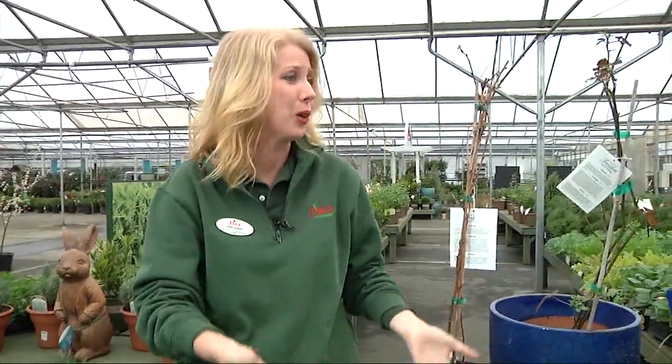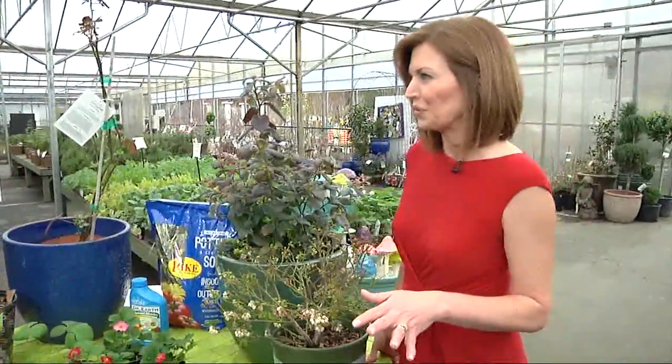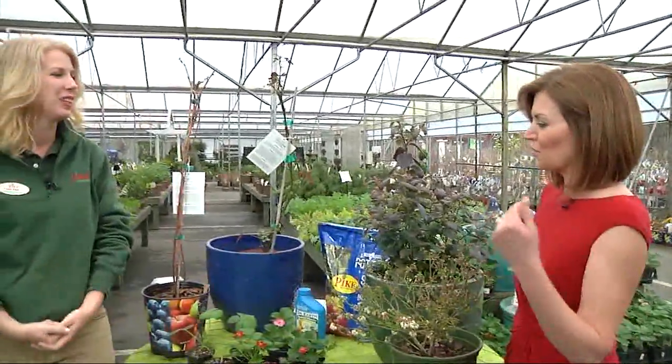Well, berries taste wonderful, obviously. They're really rich in antioxidants and they're really healthy for you. And there's a lot that you can do on a patio — you don't need a lot of space necessarily. There's something very satisfying about growing your own, too. Yes, there absolutely is. And you brought up the patio — you don't need a huge garden to do this. So what do we need to be doing here if we want to get started?